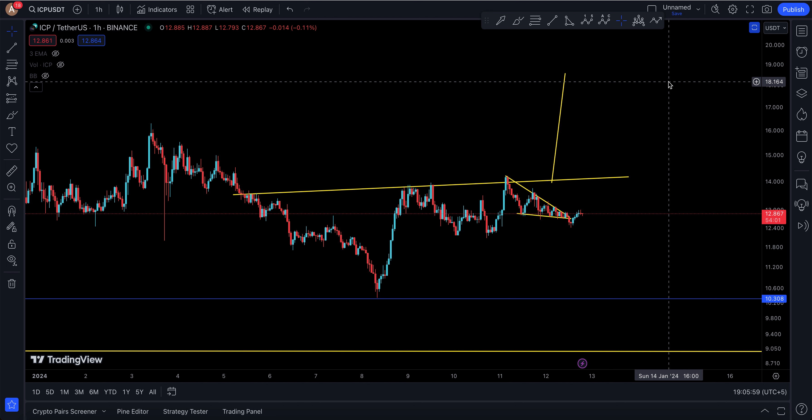It seems like ICP may actually pump back up to the highest part of the wedge, and that's also where the next resistance is going to be. So basically, if it comes back to the wedge it's still going to be a pump back to that resistance. And if you break above that resistance, you're looking for maybe an eighteen dollar target.